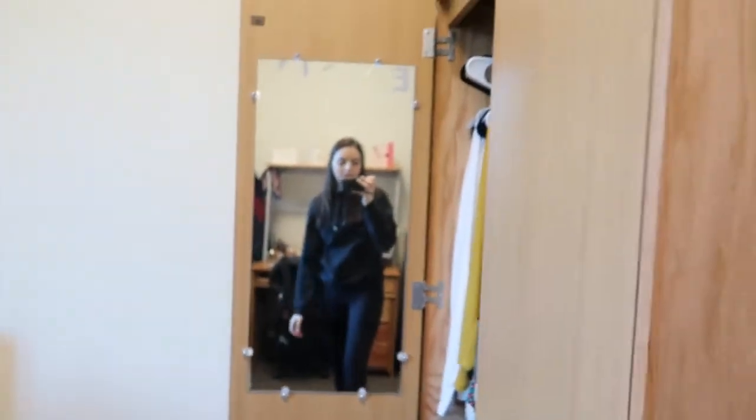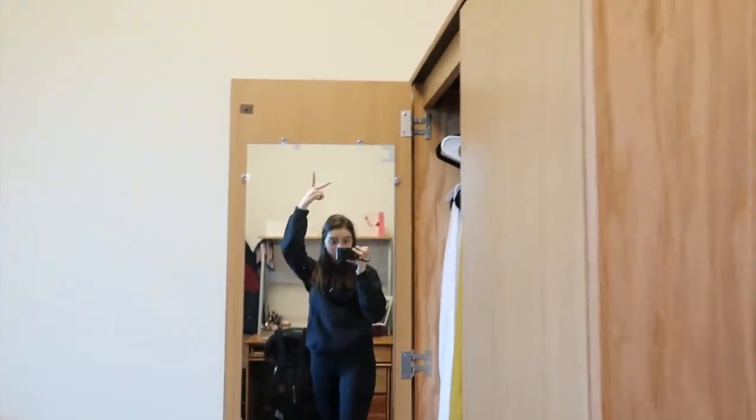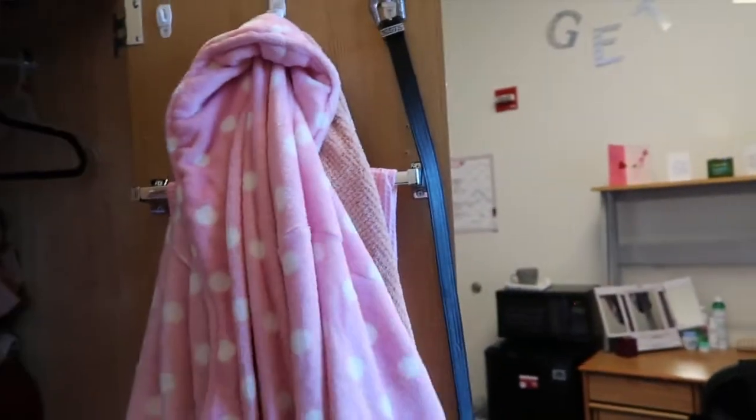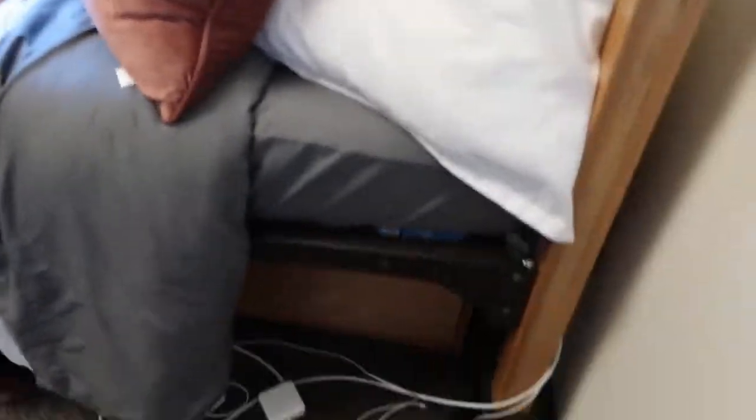Over here we have my closet. I'm not really going to show you too much because it's really messy, but there is a mirror and I like to see my outfit in it. On the other side I have some command hooks and a bar where you can put a towel, and I just have some of my shower stuff right there. When you close it up you have these two drawers on the bottom — also pretty messy, so I'm not going to show those.